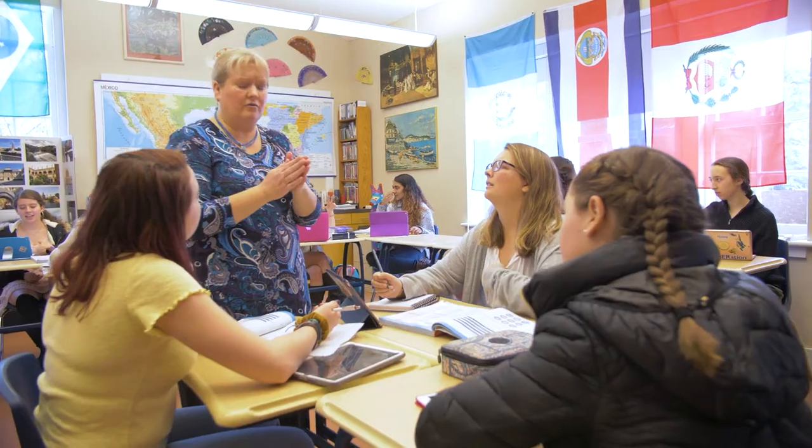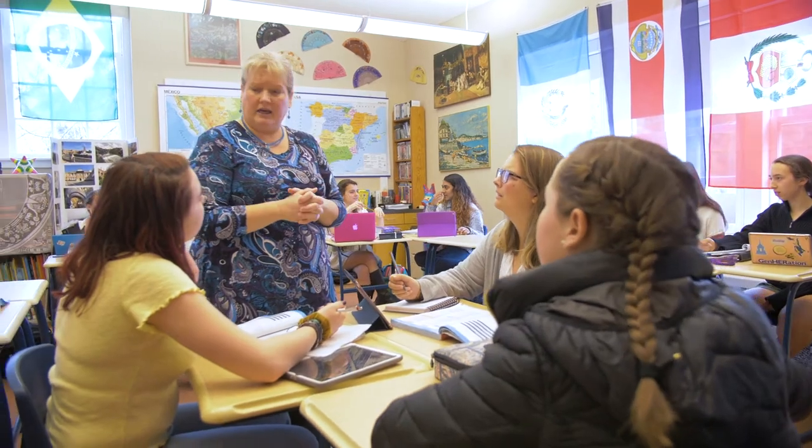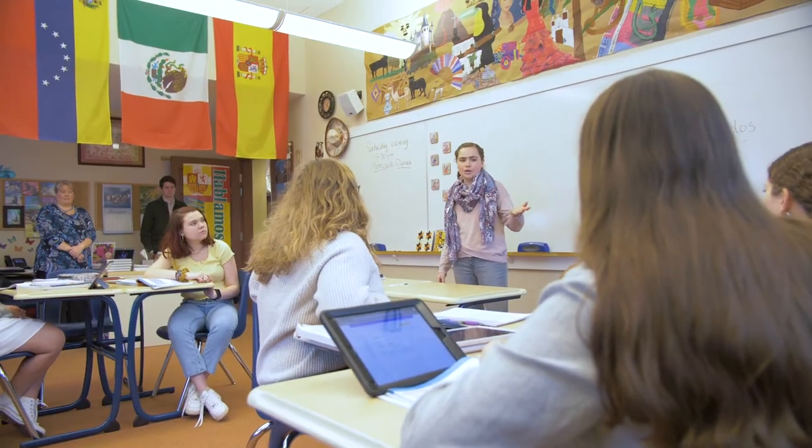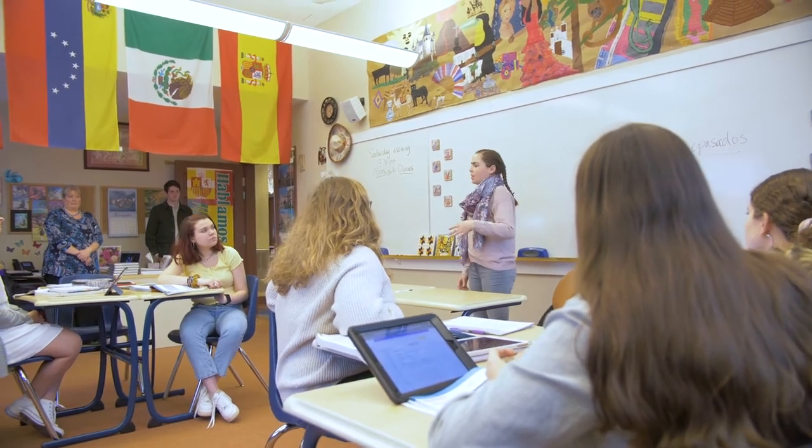Here at Chatham Hall we offer many languages: Latin, French, Chinese, and Spanish. If a student wishes to take a different language, they can apply for a discovery challenge and pursue that interest. One fun thing we do is language trips — we have trips to Spain and France alternating every year. These trips are three weeks long and involve studying culture as well as taking some language classes.